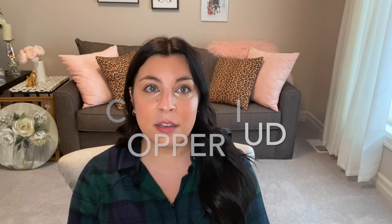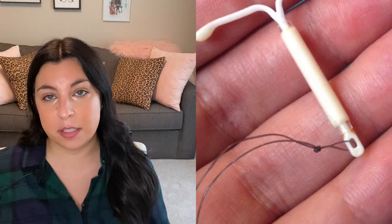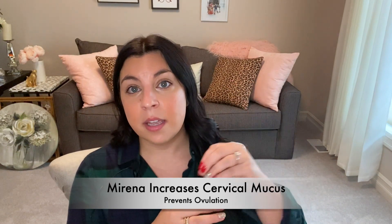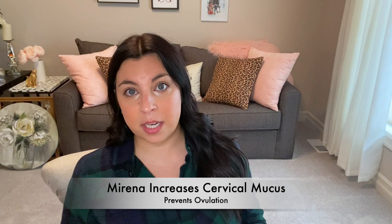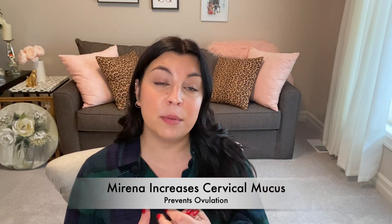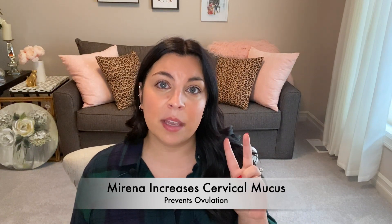These two IUDs are both very effective against preventing pregnancy — they're both 99% effective but they work in very different ways. The Mirena increases the cervical mucus which helps prevent the sperm from entering through the cervix into the uterus. It also prevents women's bodies from ovulating, so if we're not ovulating we're not releasing an egg, and then there is no way for an egg to be fertilized and for us to get pregnant. So two ways: by thickening cervical mucus and by preventing ovulation.